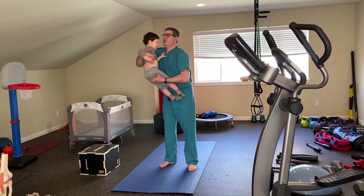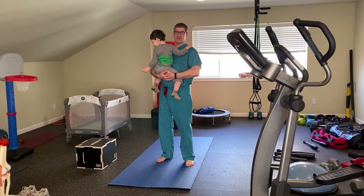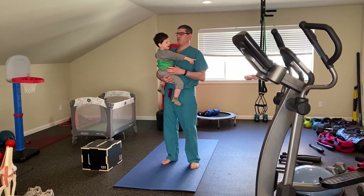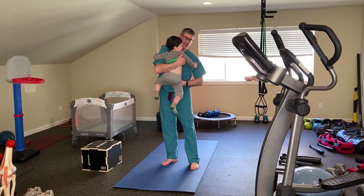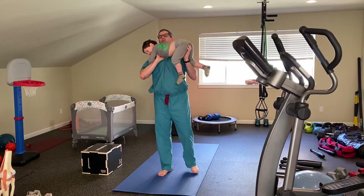So James, what exercise do you want to do first? Let's do toddler presses. Ready? Okay. And so we're going to do an overhead toddler press, and we'll do it in German.